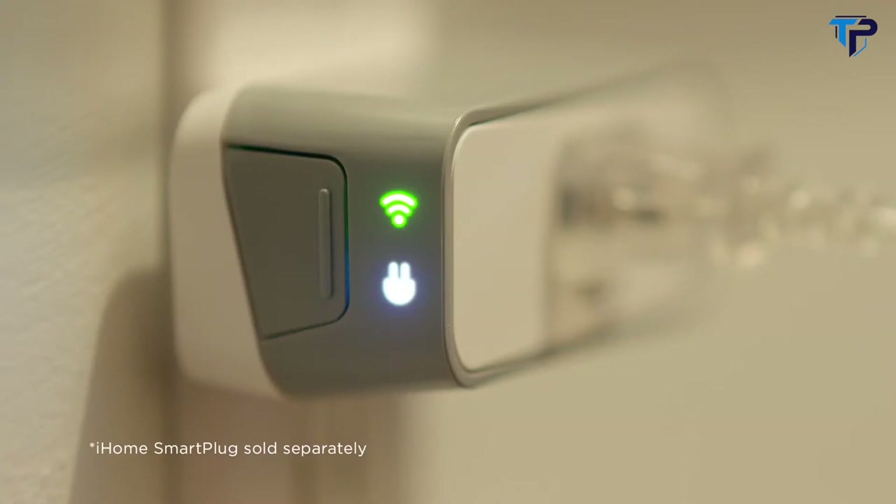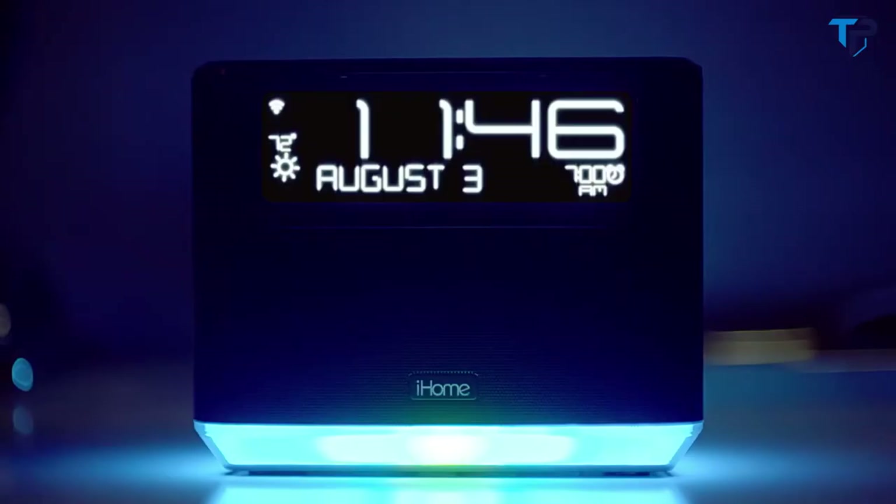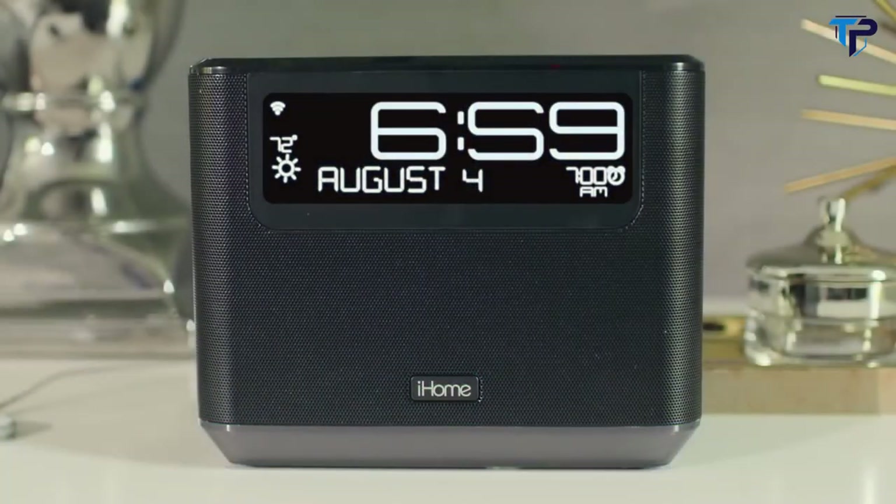Alexa, turn off the downstairs lights. With Alexa and iHome, start your day right.